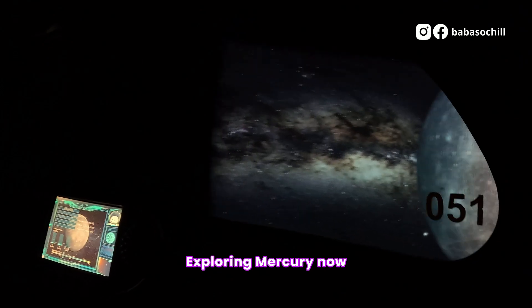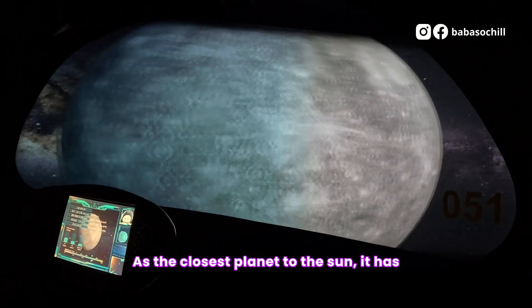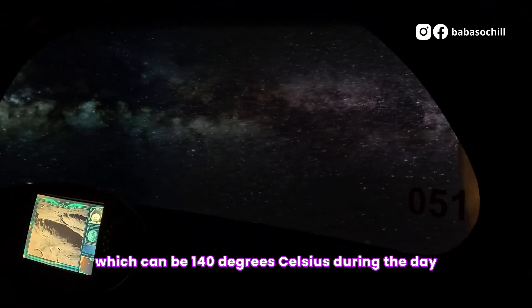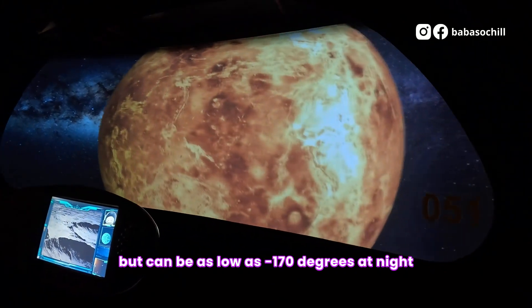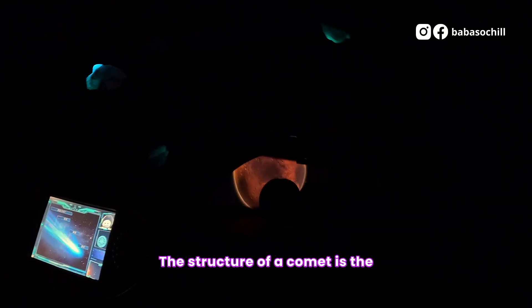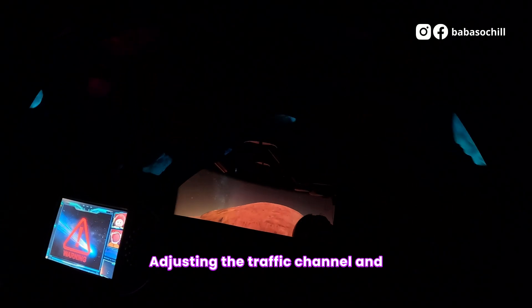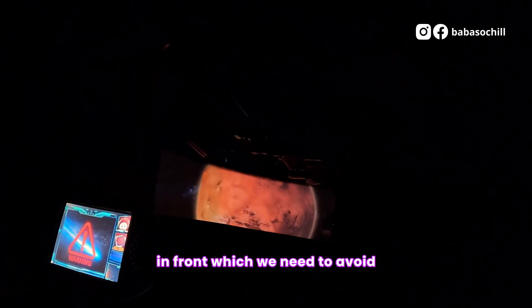Exploring Mercury now. The diameter of Mercury is one-third that of the Earth. As the closest planet to the Sun, it has a huge temperature difference between day and night, which can be 140 degrees Celsius during the day, but as low as minus 170 degrees at night. We encounter a comet! The structure of a comet is the comet nucleus, comet coma, and comet tail. Adjusting the traffic channel and going through the comet — there is a large piece of comet fragment ahead which we need to avoid.